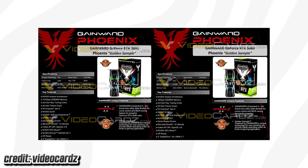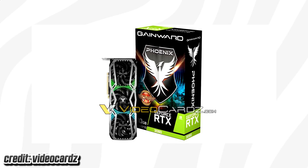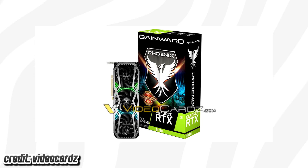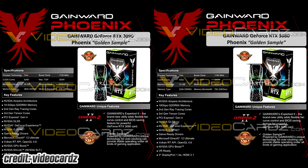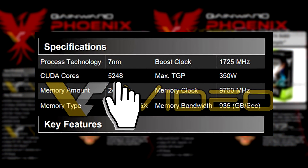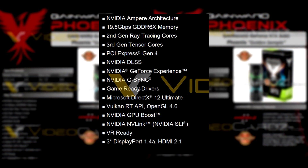This leak is coming from VideoCardz, who has gotten their hands on not just one but two upcoming models from GameWorld, who gives their top series cards a Phoenix golden sample stamp — which historically means slightly higher clock speeds out of the box. According to the rumors, GameWorld lists the RTX 3090 with 24 gigabytes of GDDR6X and 5248 CUDA cores at a 7 nanometer process node, most likely N7P EUV from TSMC.